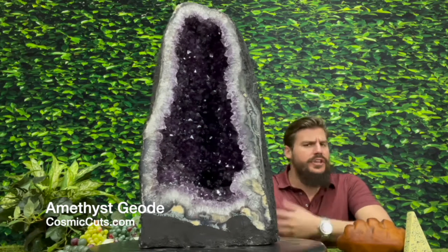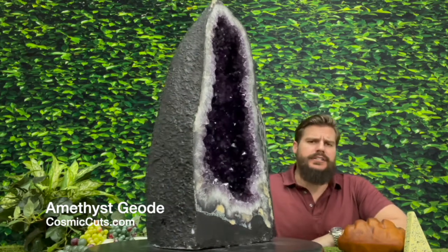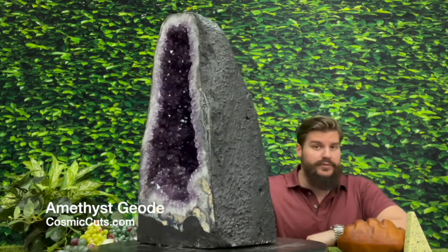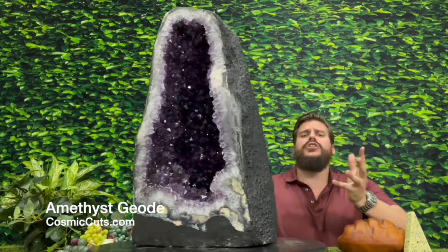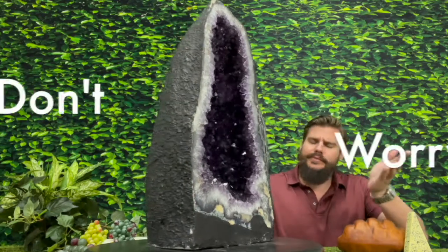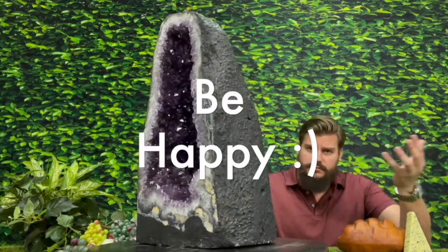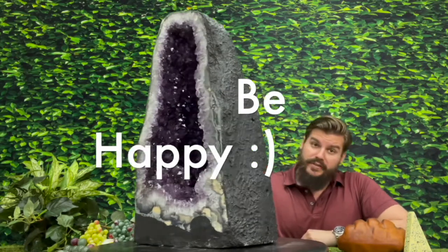Greetings, friends! Michael Parrish with CosmicCuts.com here today. And in these crazy times we're living in, friends, Mother Nature is telling us: Don't worry. Be happy. Important advice.